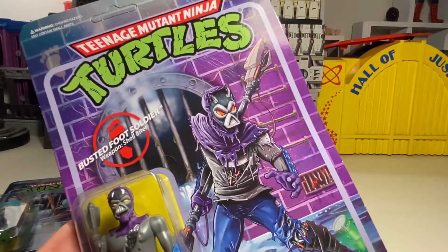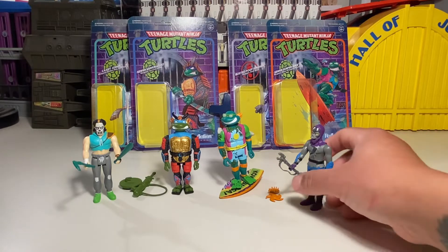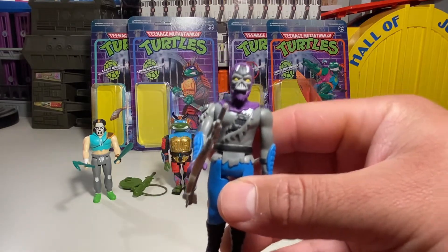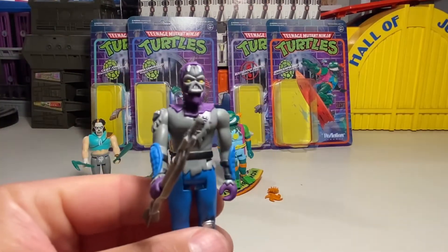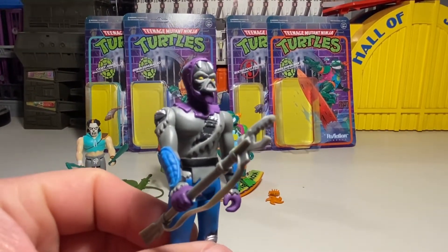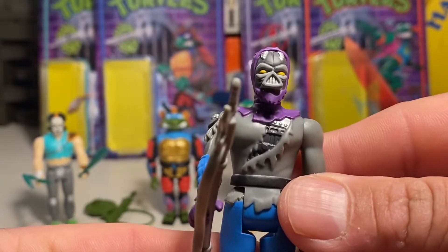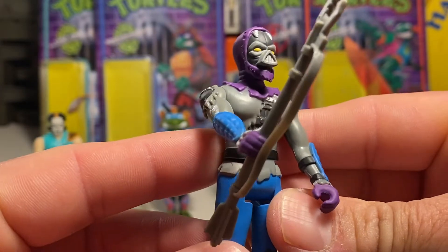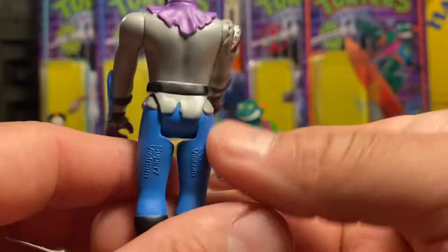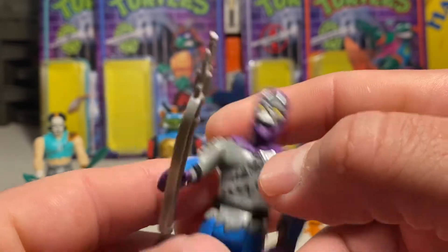Let's get these bad boys open, and here they are folks, in all their turtle-y awesomeness. This is rad, dude. I really like this Foot Soldier, man. I love the fact that he's got this almost Vader-esque look on his face if you look closely. It's pretty neat — kind of scary, dark, but really cool. I always want to army build these guys, but they're super duper expensive, man.